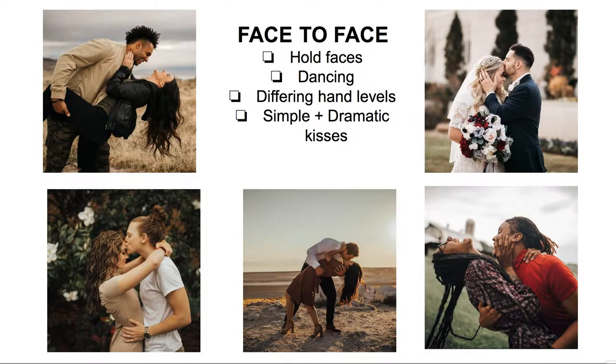Next is face-to-face — it's a classic. Be sure you're getting these from really close up and really far away, full body as well. I always have them hold each other's faces, and there's so much variation to that. You can have them dance — I usually say, pretend like you're dancing to your first dance song, and then they laugh. Differing hand levels work great too: hands out to the side like an airplane, hands into their chest, relaxed all the way down, or hands up around the neck. This is also an easy one for dip kisses, simple sweet kisses, or super dramatic ones.